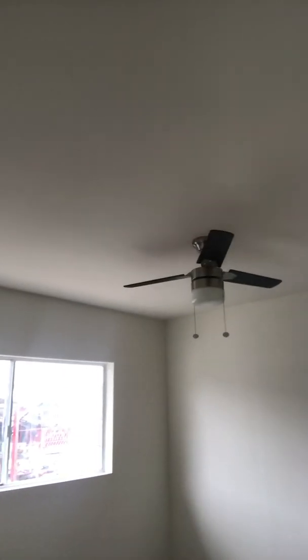Here's a bedroom with a little fan. And the master bathroom — hexagon floors.